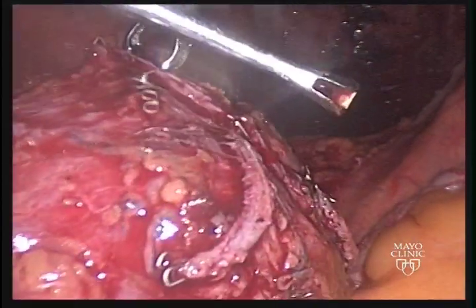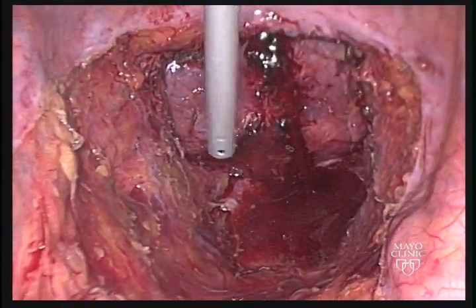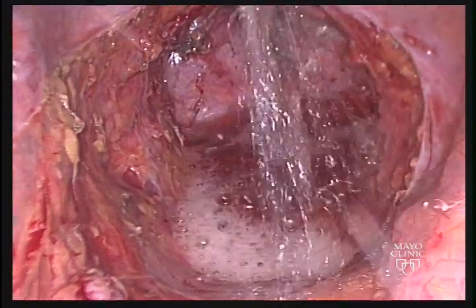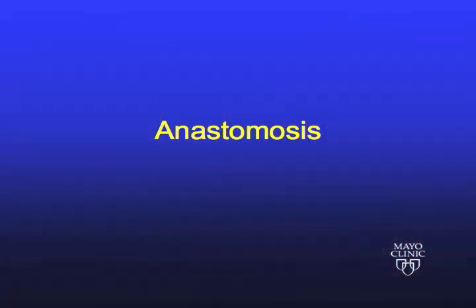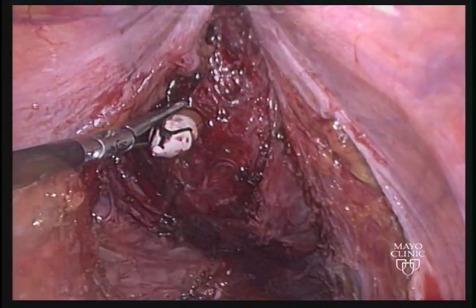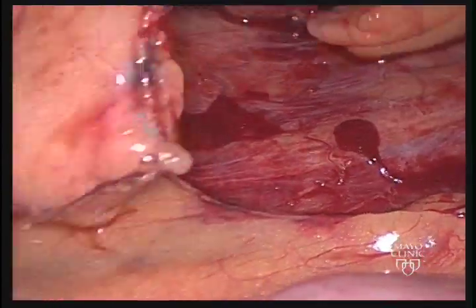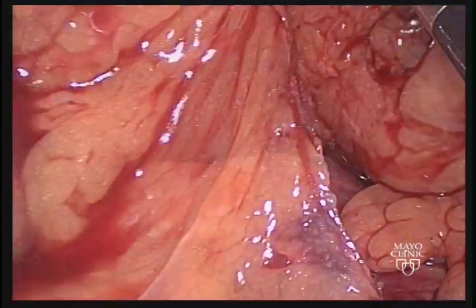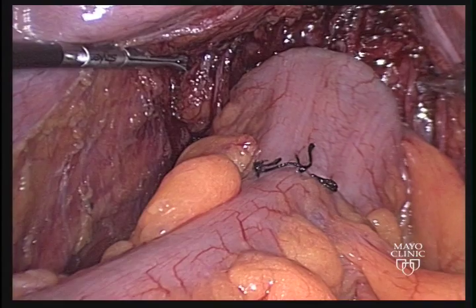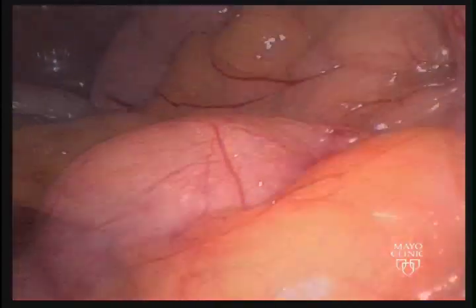The specimen is then extracted through the peri-umbilical incision, resected, and a coloplasty pouch was created. The pneumoperitoneum is then re-established and the pelvis irrigated. The EEA stapler is inserted in the anus and the spike brought out adjacent to the staple line. The anvil of the stapler is then docked onto the handle and the course of the mesentery is checked to ensure there is no twisting of the mesentery. Here the sutures of the coloplasty can be seen. The stapler is re-approximated and fired. And then a loop of distal ileum is brought up to the abdominal wall to create an ileostomy.